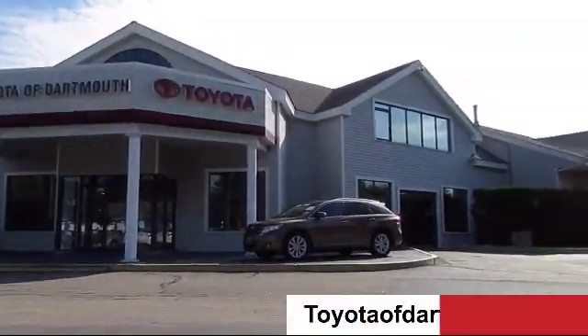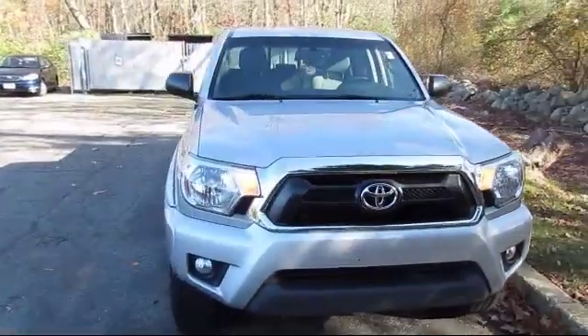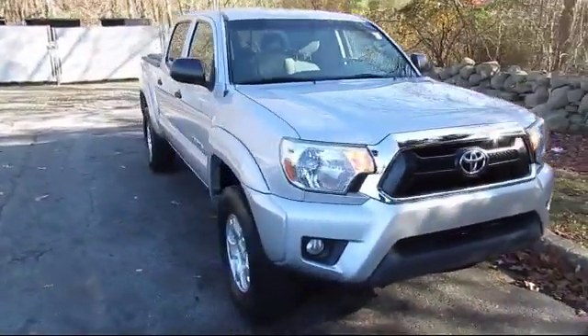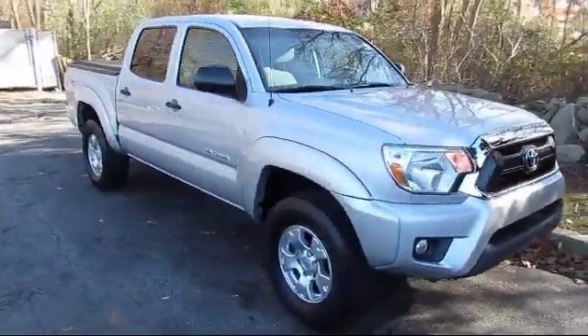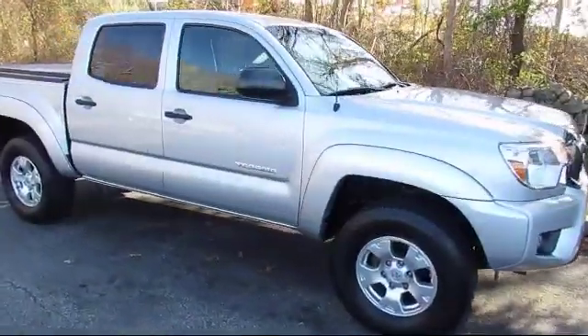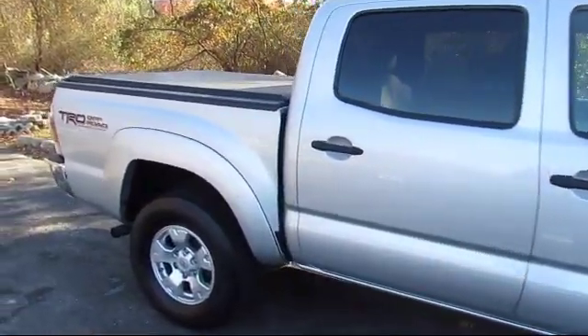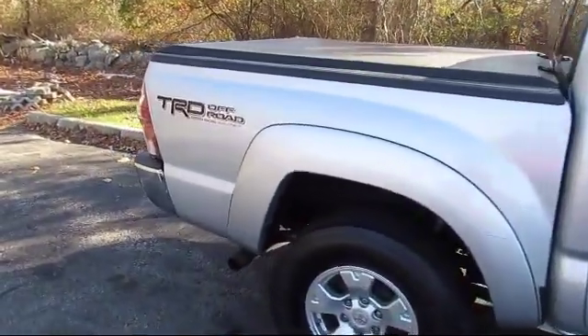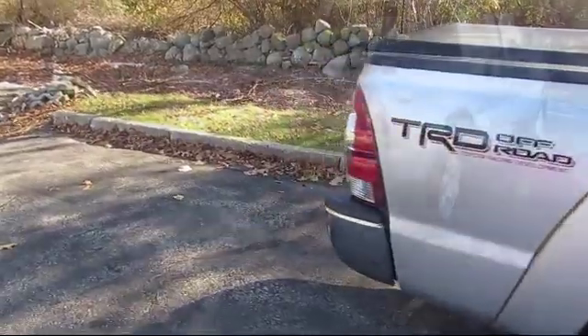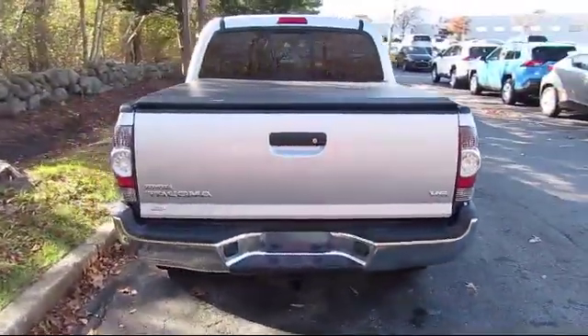Welcome to Toyota of Dartmouth. Here's a look at one of our quality pre-owned vehicles from our great selection of cars, trucks, and SUVs. It comes equipped with four-wheel drive, MP3 player, Bluetooth smartphone integration, power outside mirrors, stability control, air conditioning, traction control, CD player, and has less than 60,000 miles on the odometer.